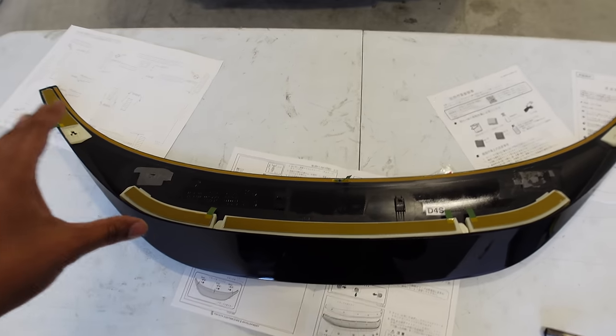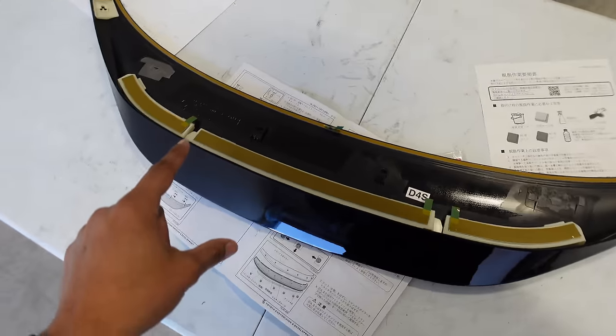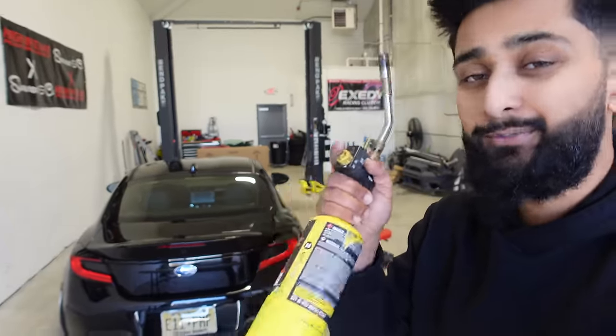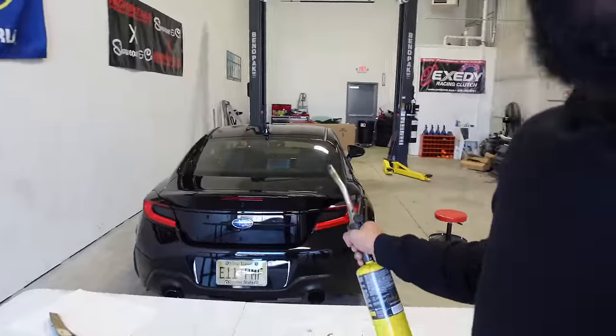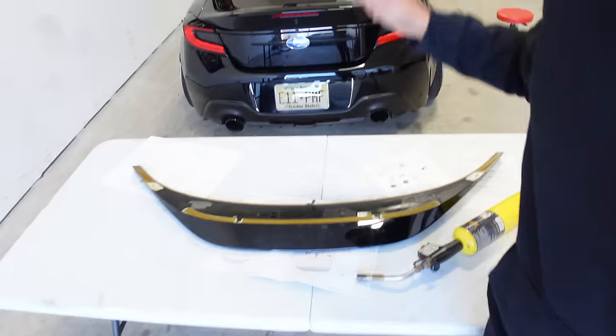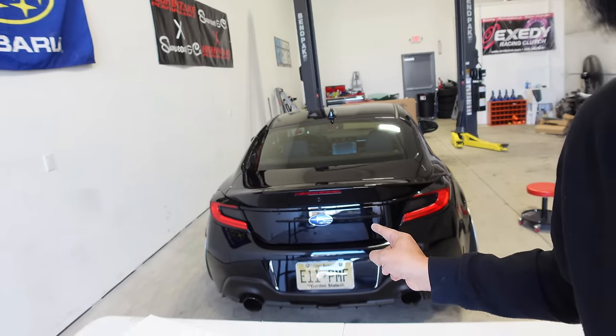All of the hardware is now off of the spoiler. All we have left is the 3M tape. Now it might be a beautiful day here in Jersey, but it's still under 50 degrees and it's not ideal for 3M tape. We're going to heat it up with the blowtorch because I lost my heat gun and have no idea where it is. We'll heat up the 3M tape, make it nice and sticky, and place the spoiler onto the spoiler. Hopefully I don't regret this.